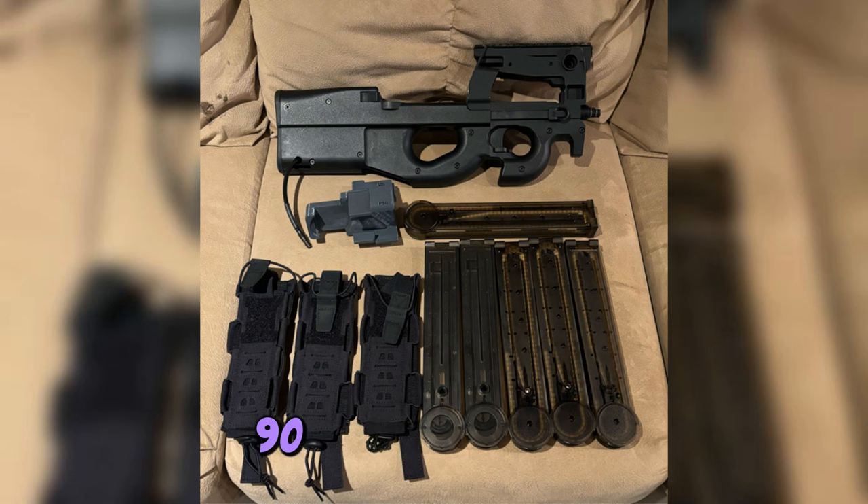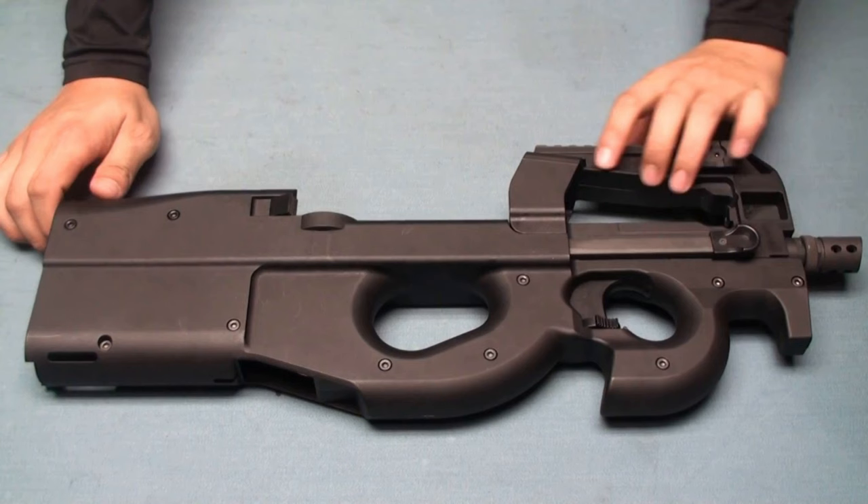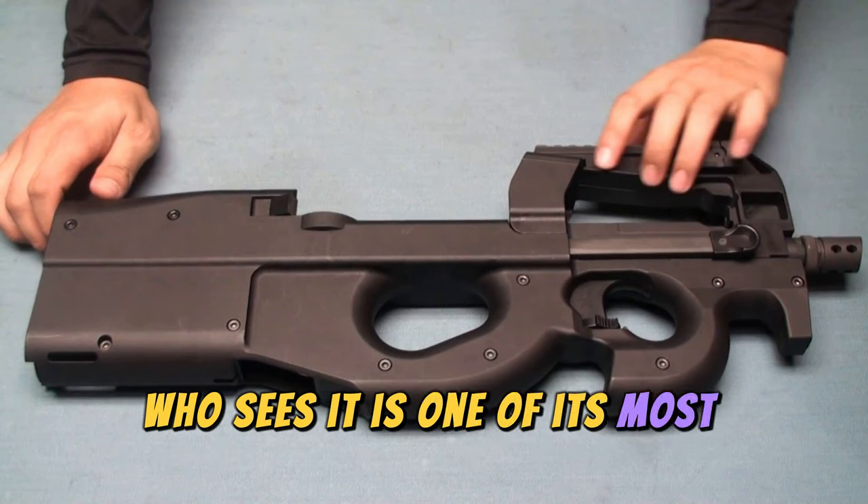The FN P90 submachine gun is a weapon that looks like it's straight out of a science fiction story. Its unique and elegant design, which effortlessly captures the attention of anyone who sees it, is one of its most notable features.